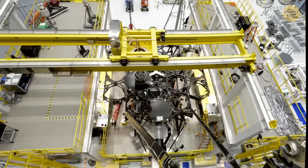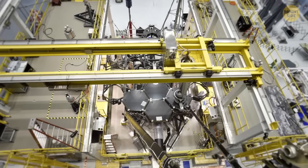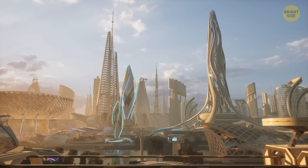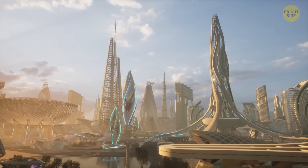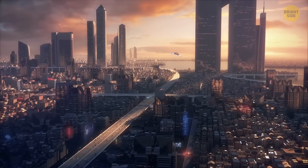The space power station is still a work in progress, but the technology is getting better and cheaper. In the future, we might have a world where there are no more tangled wires, no more ugly power lines, and even free electricity for everyone.